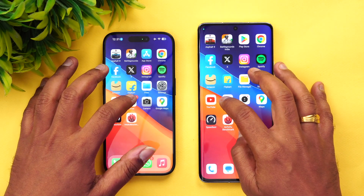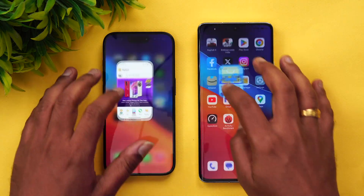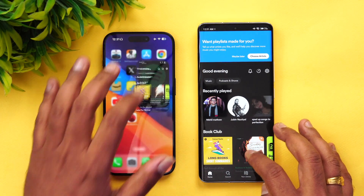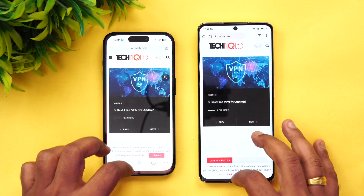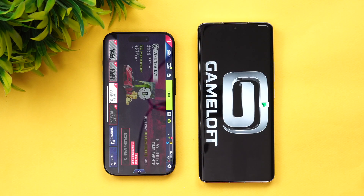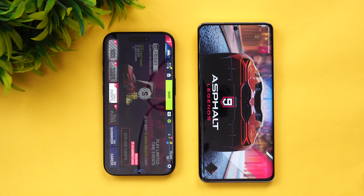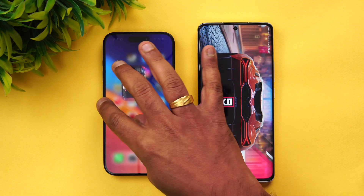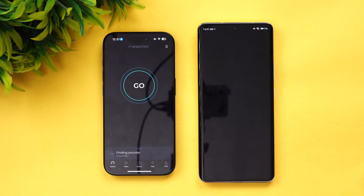Ideally, both devices should be able to retain all the apps since they are both flagship-category devices with pretty good memory management. Going through the apps in reverse order — all apps so far are available in memory on both devices: Facebook, Chrome browser, BGMI, and finally Asphalt 9. Asphalt 9 was reloaded on the Xiaomi 13 Pro but was retained on the iPhone 15 Pro. The Xiaomi couldn't retain one app, but it's not a major issue overall.